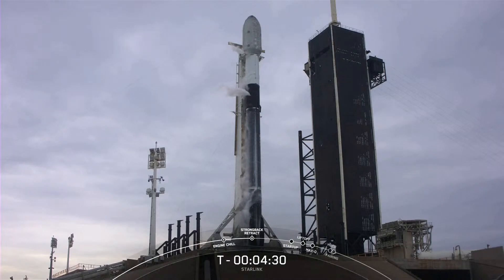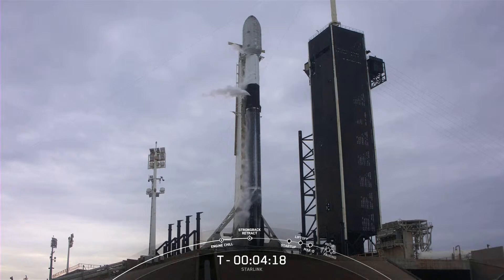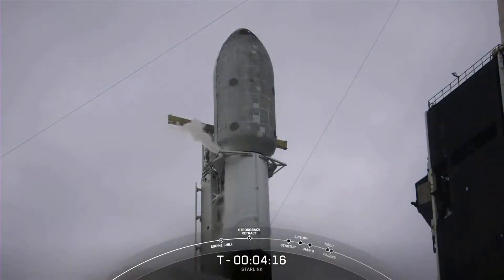With liftoff just four and a half minutes from now, we are standing by for transporter erector retraction. What you'll see happening first will be the clamp arms just below the fairing begin to open up. And once those are fully open, then the transporter erector, or that structure right next to the vehicle, will start to retract away from the vehicle.